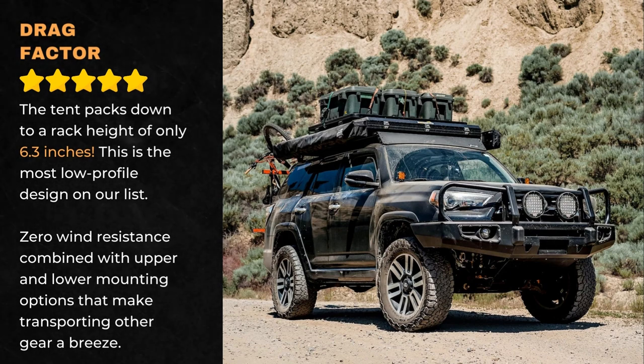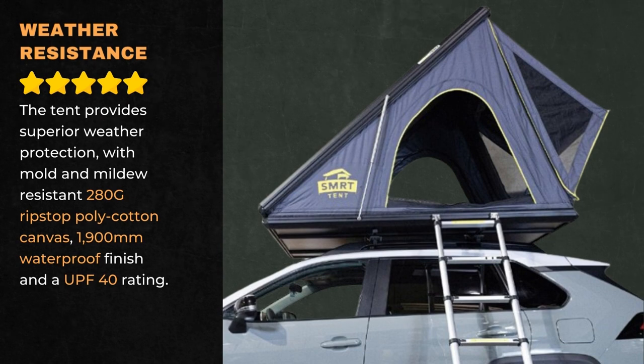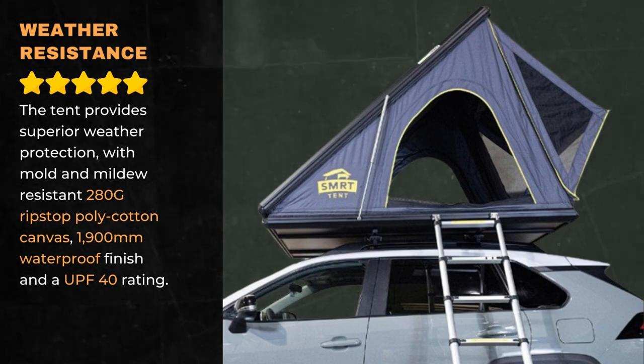Zero wind resistance combined with upper and lower mounting options makes transporting other gear a breeze. The tent provides superior weather protection with mold- and mildew-resistant 280G ripstop polycotton canvas, a 1,900mm waterproof finish, and a UPF 40 rating.